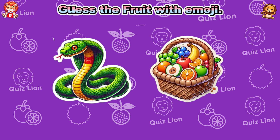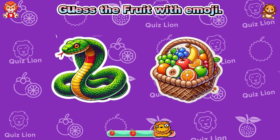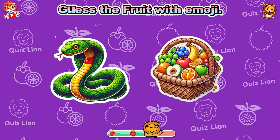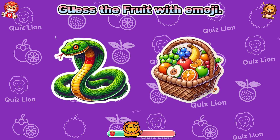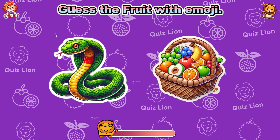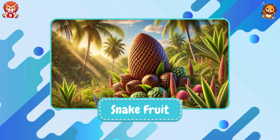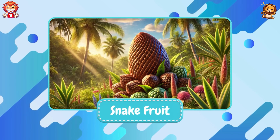Guess the fruit with emoji! That is snake fruit.